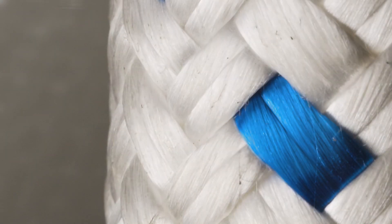Ropes made with Dyneema come in jacketed form, which offers added protection against abrasion and backlash, and non-jacketed, which is lighter, more flexible and easier to inspect.